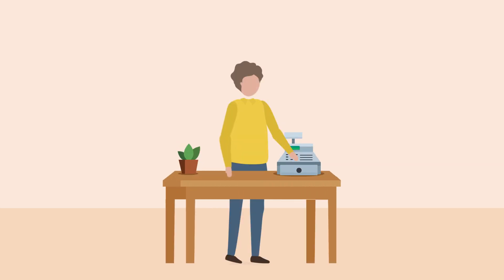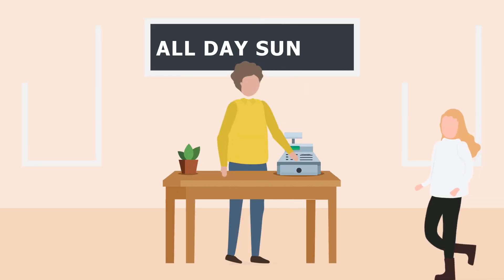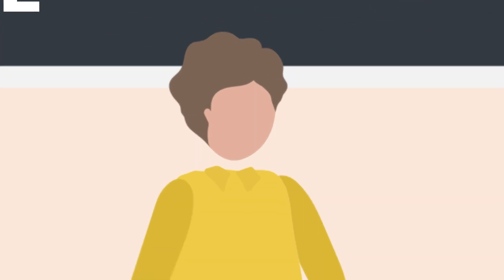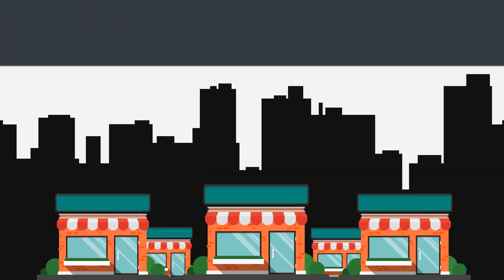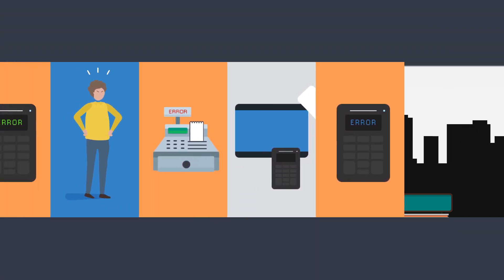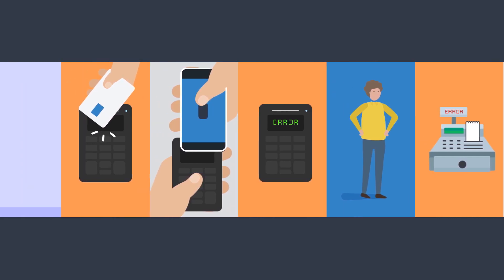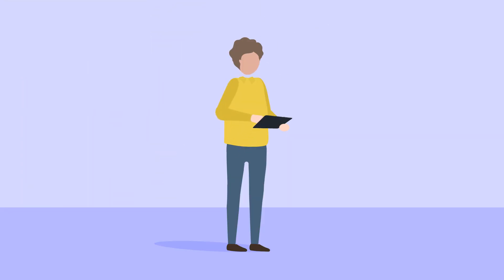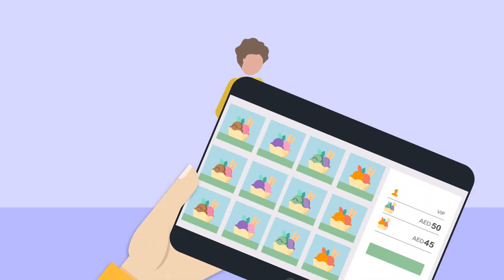You have what it takes to conquer the market — a great brand, awesome products and services, a bold strategy. Now you are ready to reach a wider market. But are you held back by day-to-day operation hassles? Worry no more, because growing your business is now made more convenient by Polaris POS.